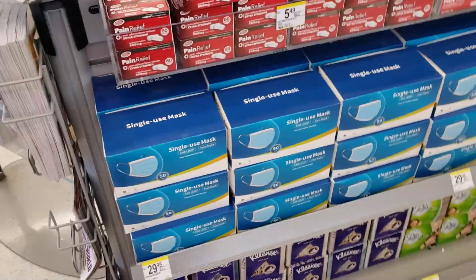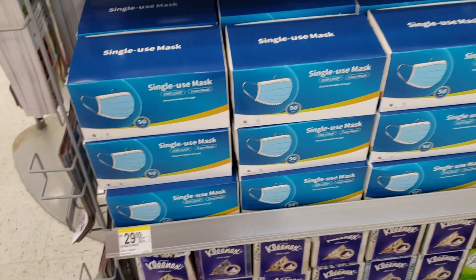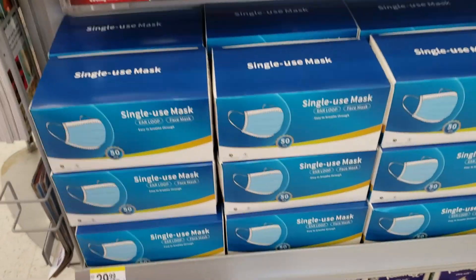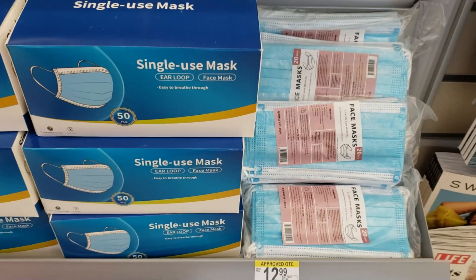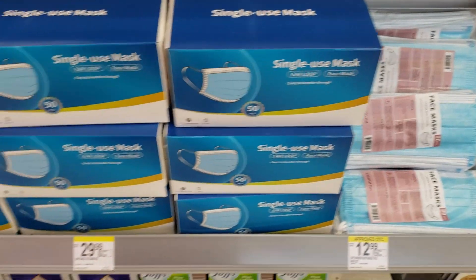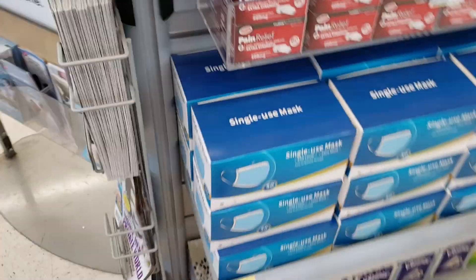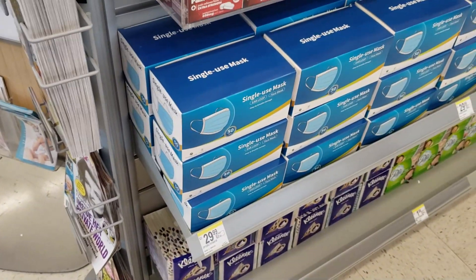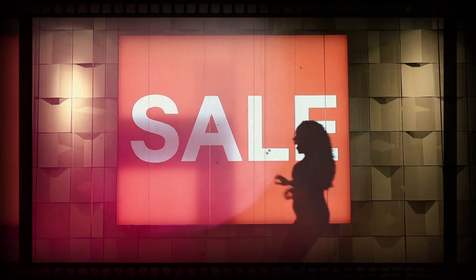Just to let you guys know, Walgreens is really stocking up on masks. I'll have the link in the description box below if you can't get out to a store. These are the surgical style masks, so if you have extra points or anything you want to use to get some of these, that would actually be a good idea.